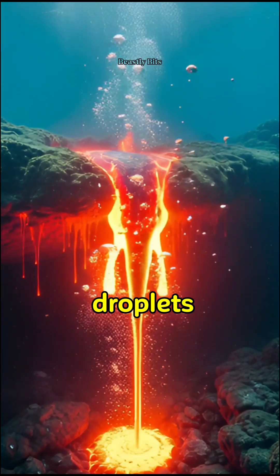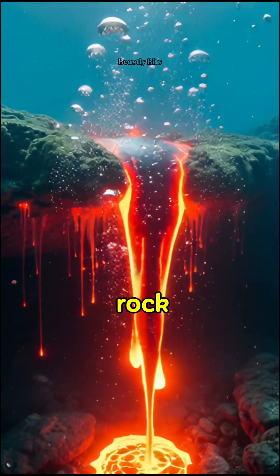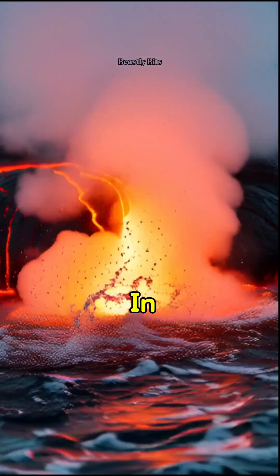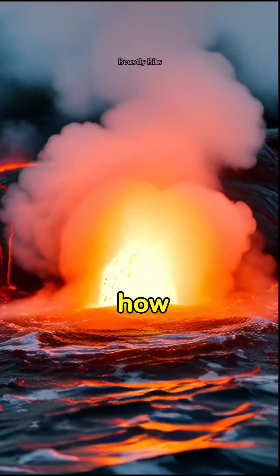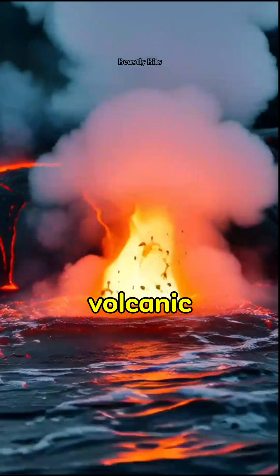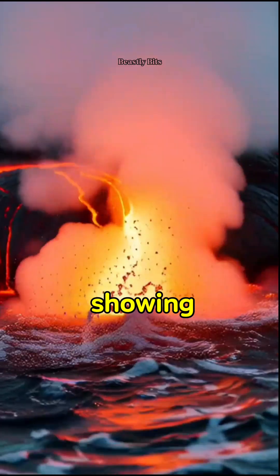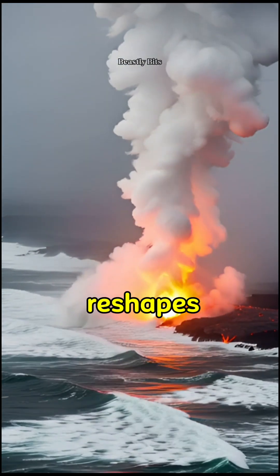Beneath the surface, glowing droplets sink and cool, solidifying into brand new rock formations. In fact, this is exactly how new islands and underwater mountains are born in our planet's volcanic zones. Nature, in real time, is showing us how the Earth constantly reshapes itself.